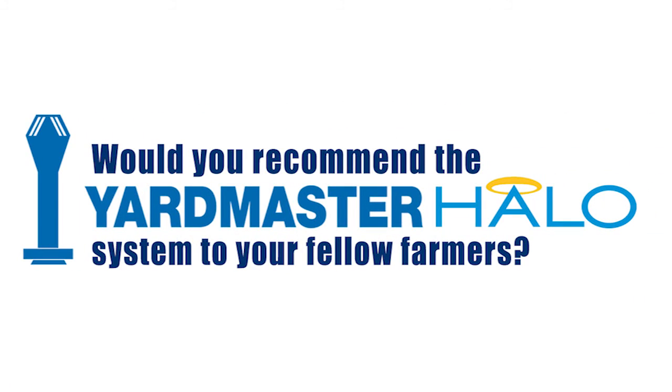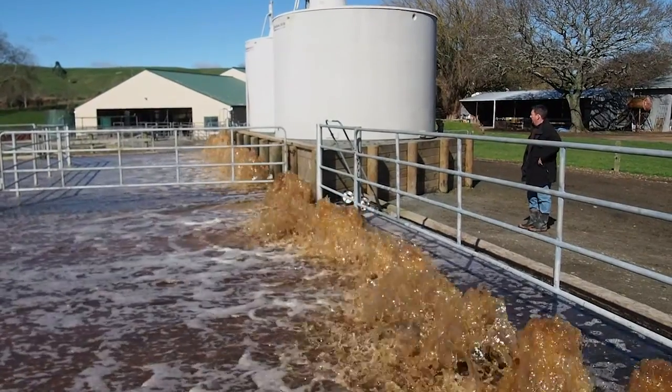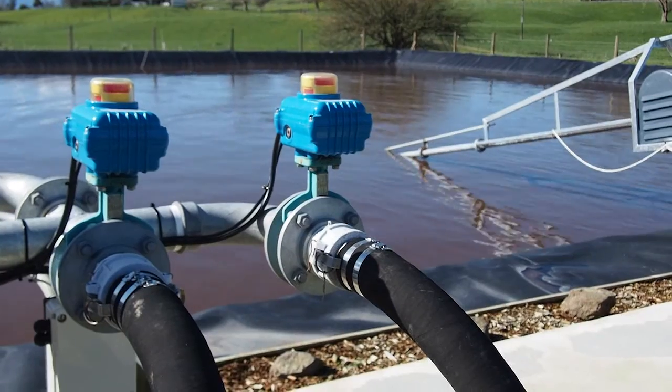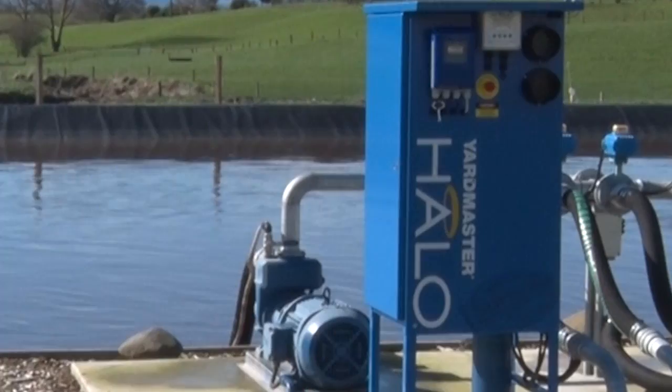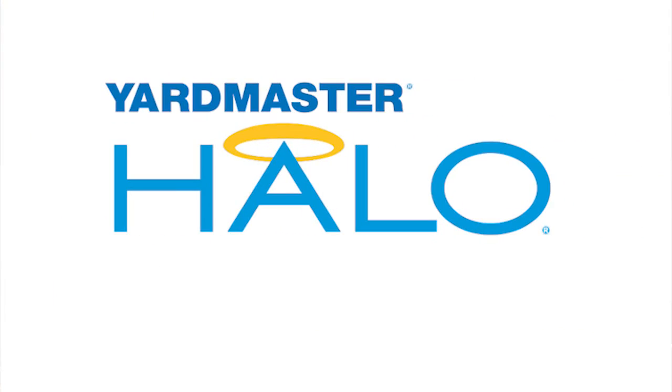When asked if he would recommend the Yardmaster HALO system, Rod says: "I'd definitely say yes. It's been a fantastic investment. It's a great system and it helps me stay compliant on the farm 24-7. I believe it's the way of the future." So there you have it from Rod himself — the future of effluent management is here, and if you have not seen the Yardmaster HALO in action, maybe it's time you do.